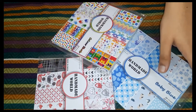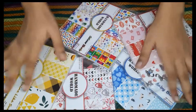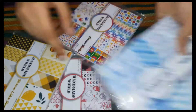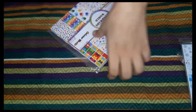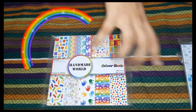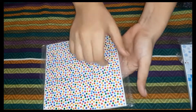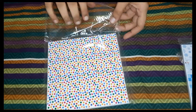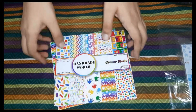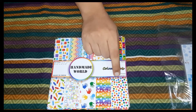The next item is these combo pattern papers. They were only 420 rupees for 5 pattern papers. I will leave the link down — check it out. They were 6x6 inch pattern papers and 300 GSM. They name their pattern papers, so please check them out. The first one is the rainbow one — they named it 'Color Shorts.' They are made in India and they print their own papers. There are 20 sheets with 10 designs on them.